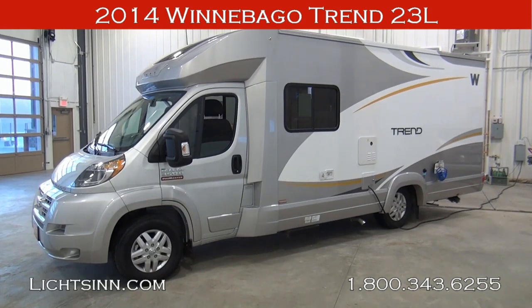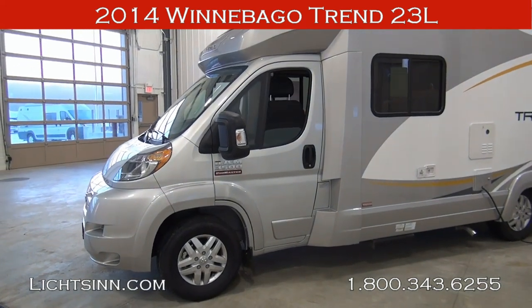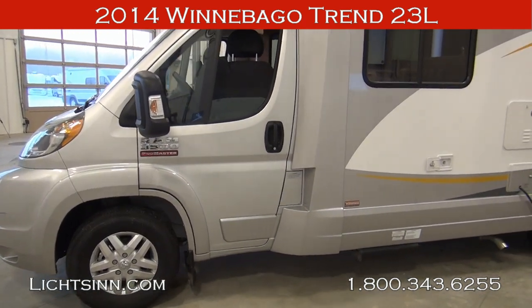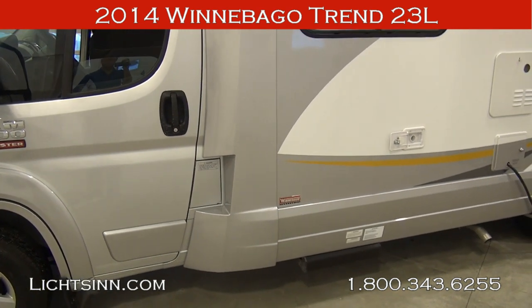Thank you for visiting Litson.com and for the opportunity to showcase the all-new 2014 Winnebago Trend 23L here at Litson Motors, America's closest dealer to Winnebago Industries, only one mile from Winnebago, Itasca, and the Winnebago Touring Coach Division of Winnebago Industries here in Forest City, Iowa.